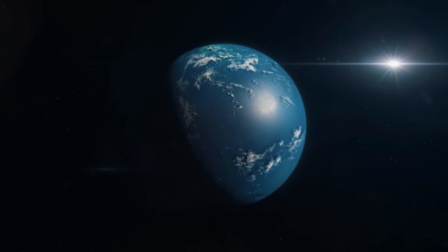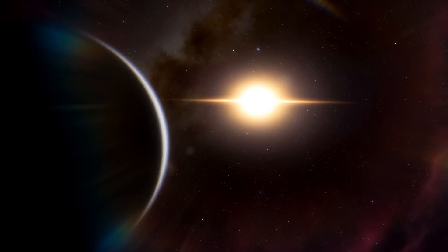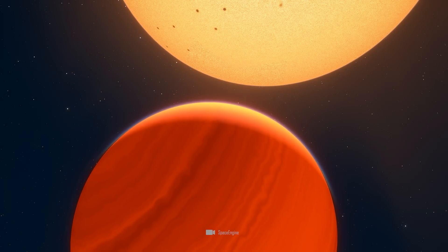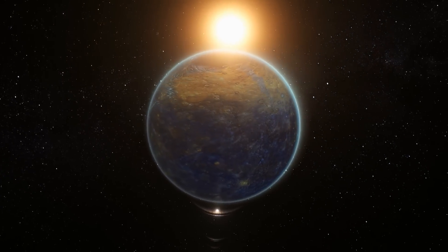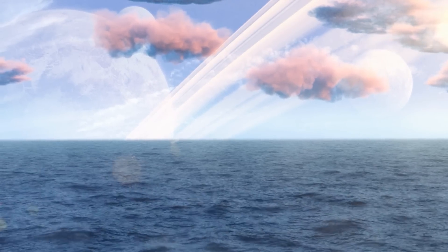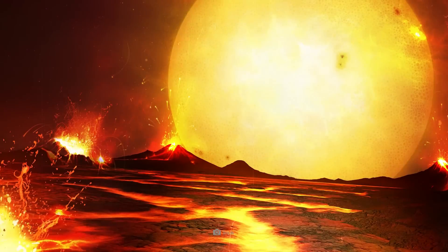This raises the exciting question of whether this planet was once cooler and may have hosted biological processes. We know from our own solar system that planets have swapped positions over millions of years. It's possible that 55 Cancri e was once in a habitable zone and only later moved into an orbit closer to its star and its devastating temperatures — much like our Mercury, which is being pushed closer to the Sun by Jupiter's gravitational influence. Then it could be that there was once life on 55 Cancri e.